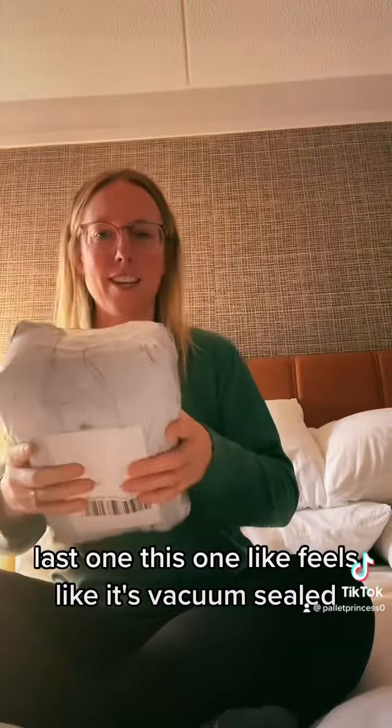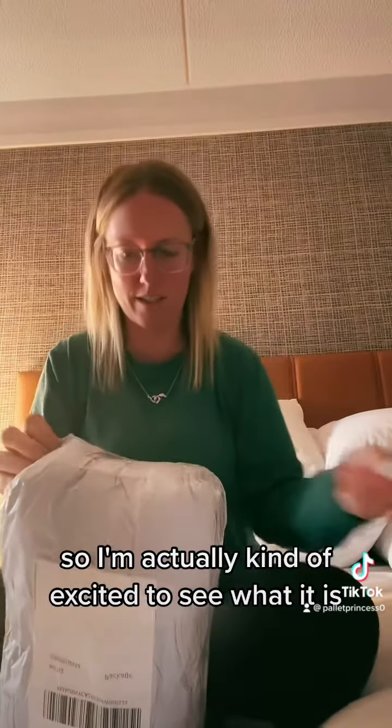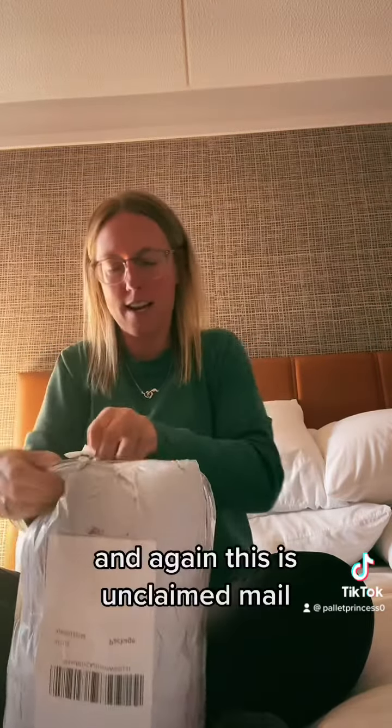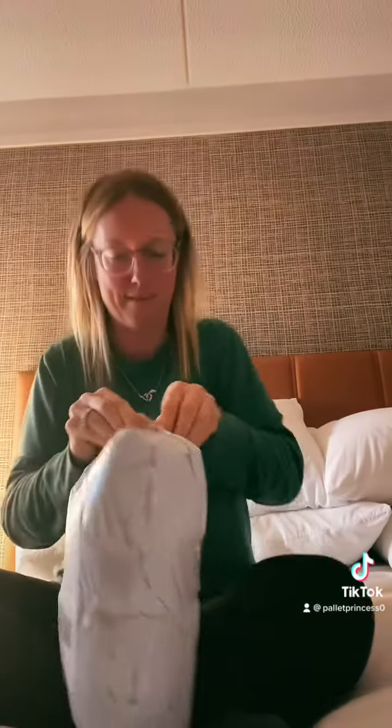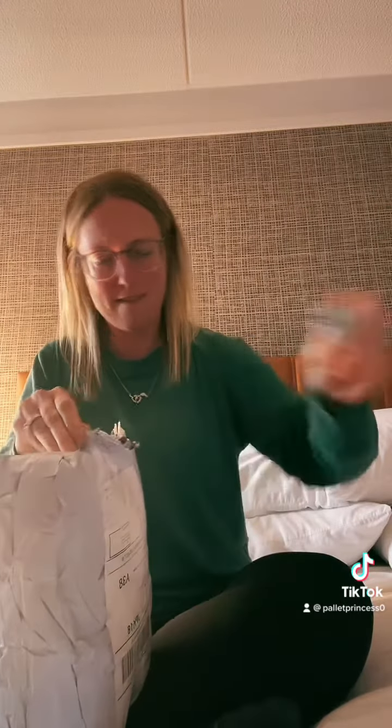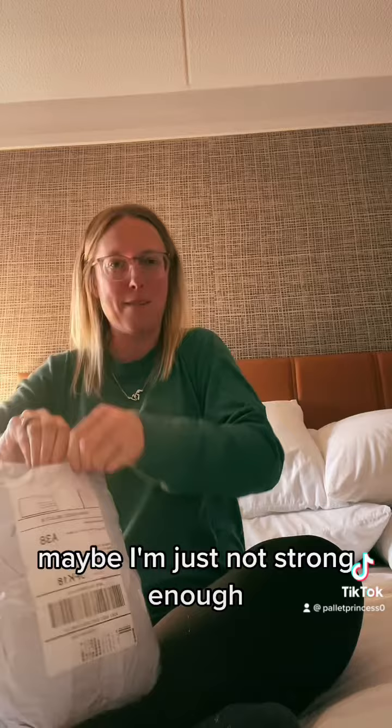Last one. This one feels like it's vacuum sealed, so I'm actually kind of excited to see what it is. Let's put a hole in it to open it up. And again, this is unclaimed mail. Oh, this looks like a whole bunch of things in here. This is harder than it looks. Maybe I'm just not strong enough.